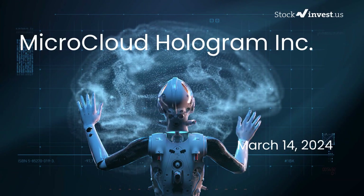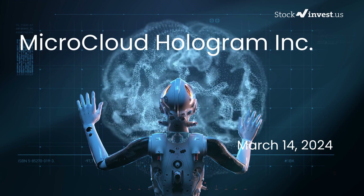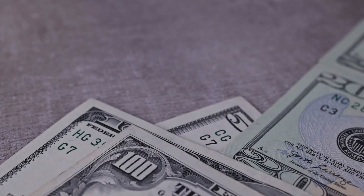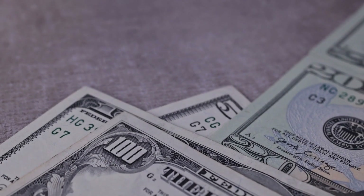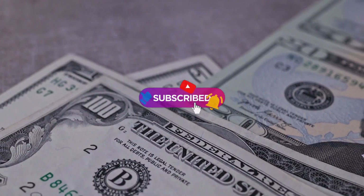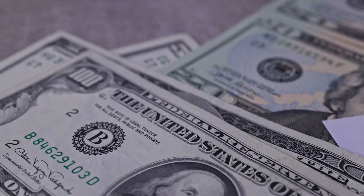Is it time to buy or sell Microcloud Hologram stock? Today we're delving into Microcloud Hologram, offering a detailed analysis following our initial report released on March 13th, 2024. Don't forget to subscribe, like, and enable notifications for the latest updates — stay informed to make informed decisions about your investments.